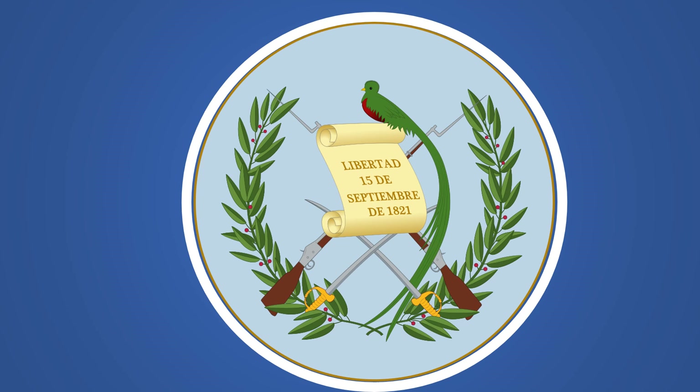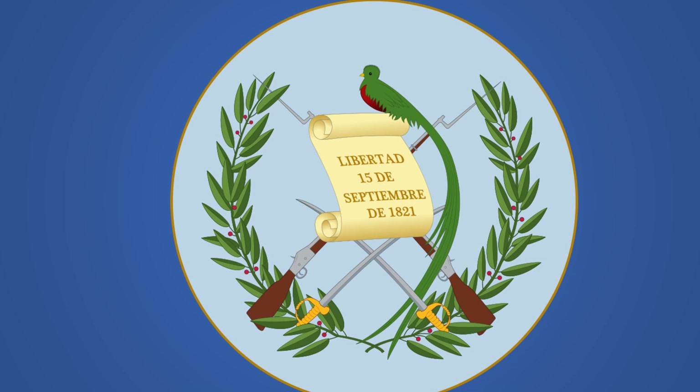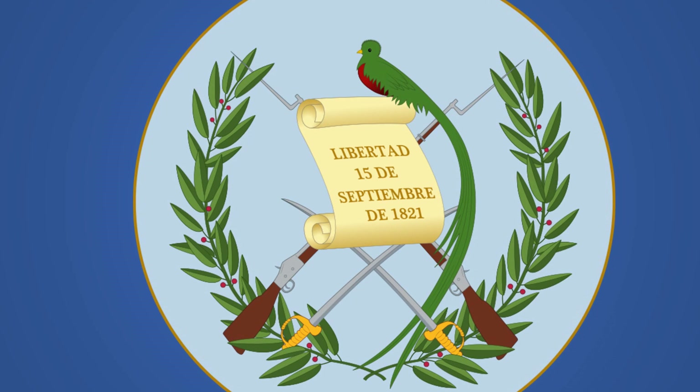The scroll in the center reads 'Liberty, 15th of September of 1821,' the date Guatemala gained independence from Spain.